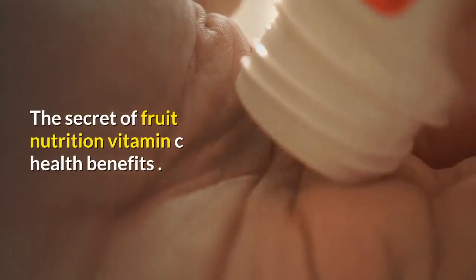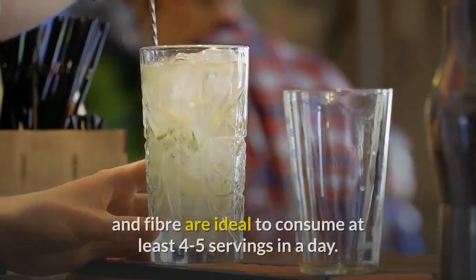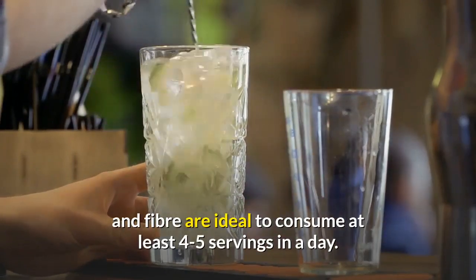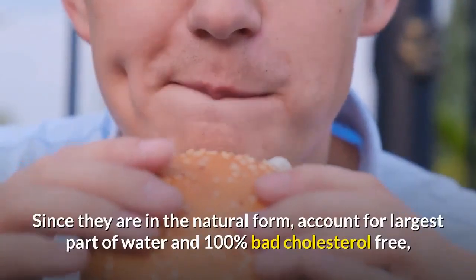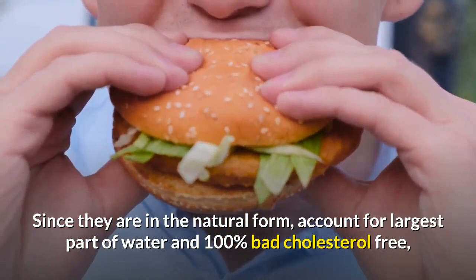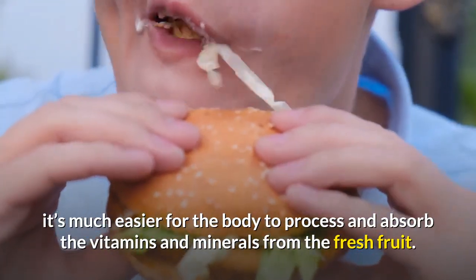The secret of fruit nutrition: vitamin C, health benefits, fruits are a goldmine of vitamins, minerals, and fiber. They are ideal to consume at least four to five servings in a day. Since they are in natural form, they account for a large part of water and are 100% bad cholesterol free, making it much easier for the body to process and absorb vitamins and minerals from fresh fruit.